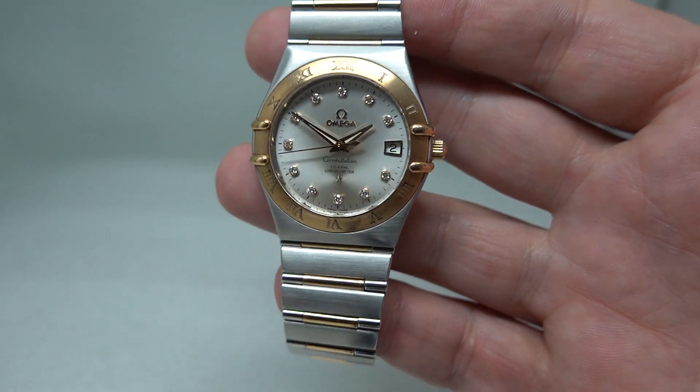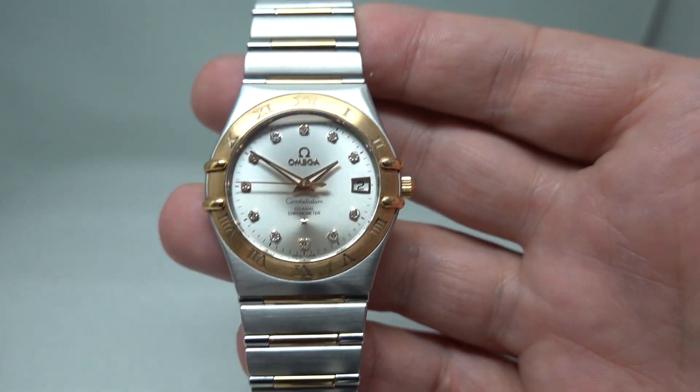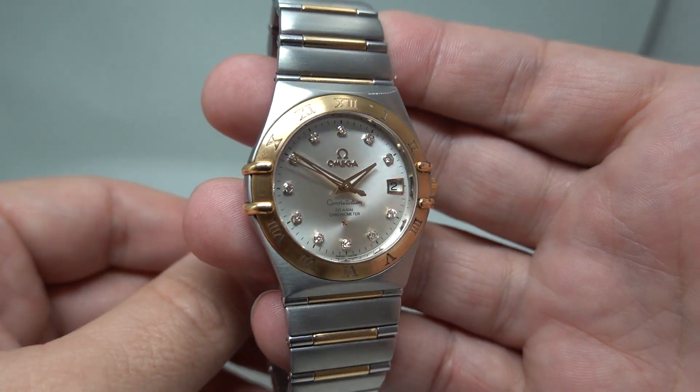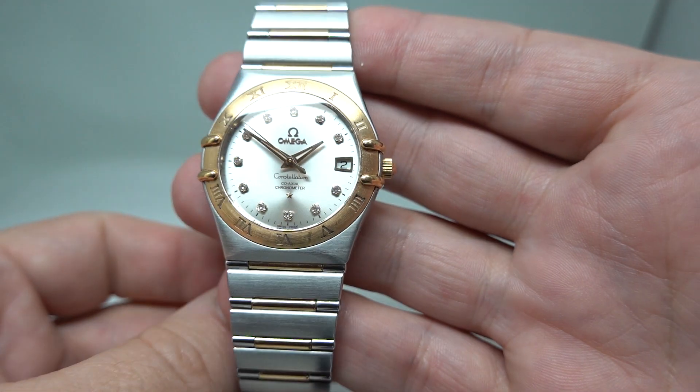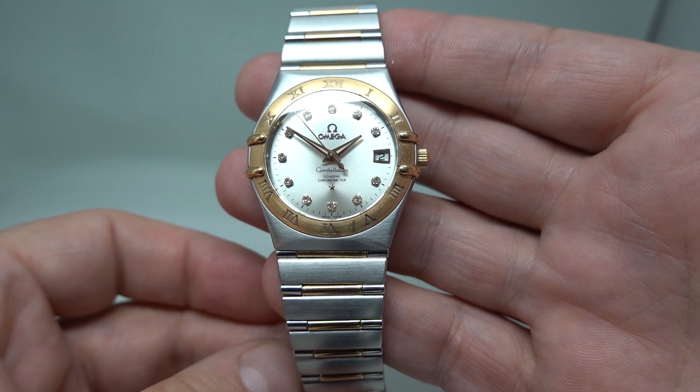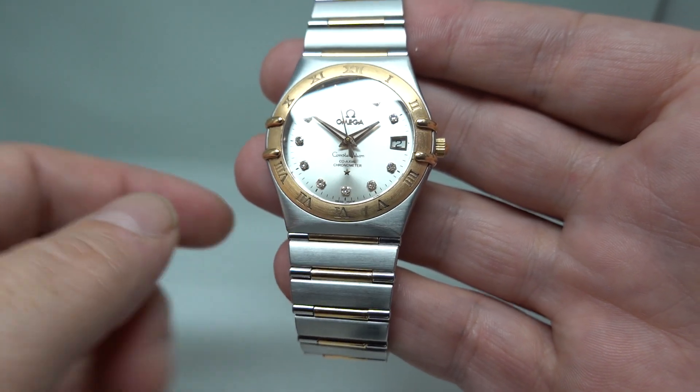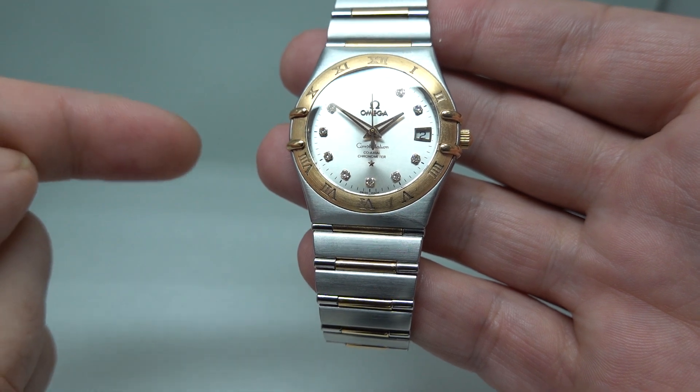Hello watch fans, Birth Year Watches here. A little subdued and a little bit in awe of this watch. 2008 Omega Constellation — this is the coaxial chronometer, so it's an automatic, where most of these are quartz.